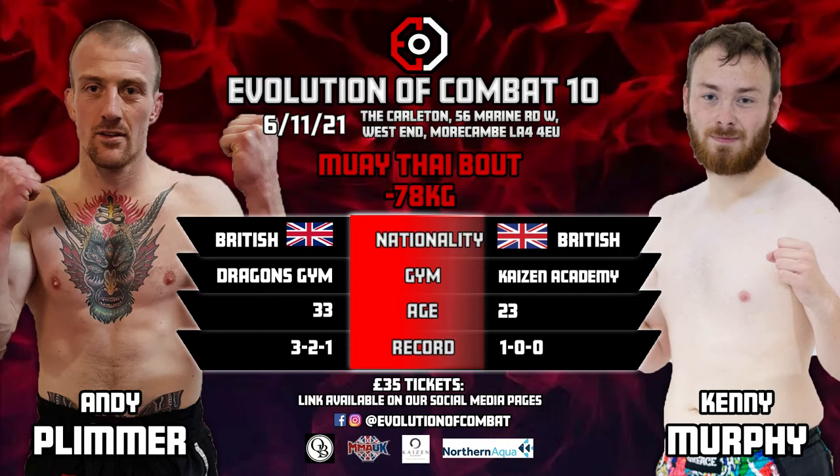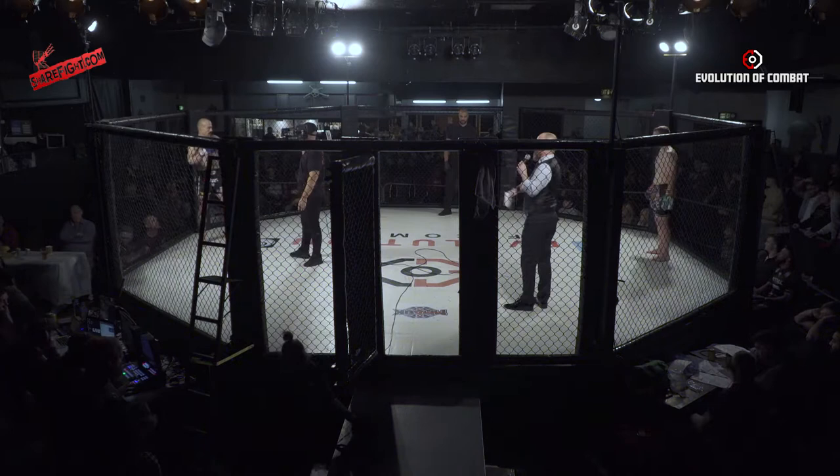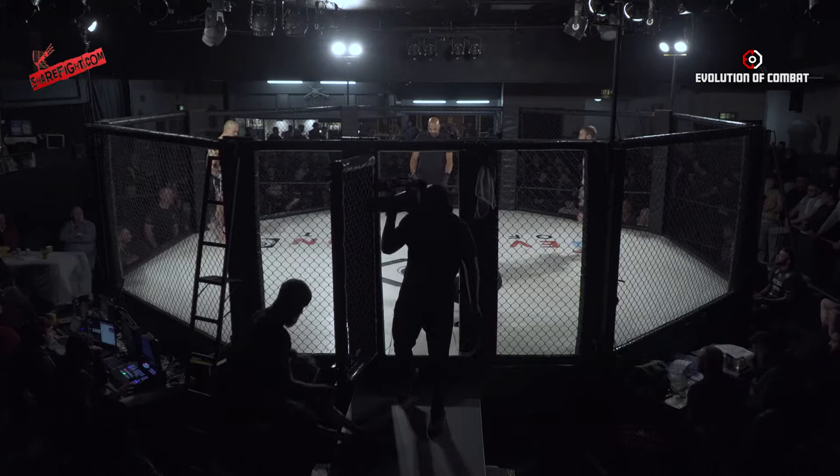Ladies and gentlemen, this is Muay Thai Bouts in 78 Kilo Catchweight. To my right in the red corner, fighting out of Kaizen Academy Lancaster, Kenny! And to my left in the blue corner, fighting out of Dragons Gym, Andrew Blimmer! Your referee for this contest, Paul Copley!